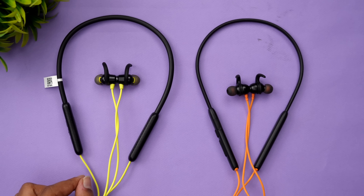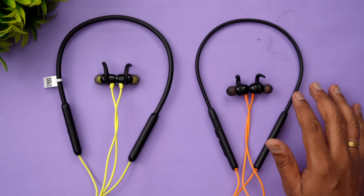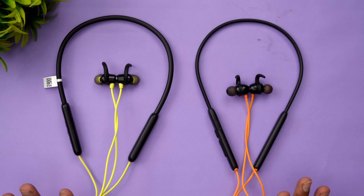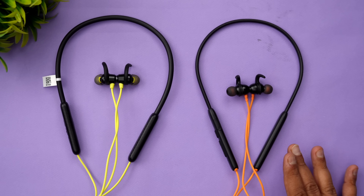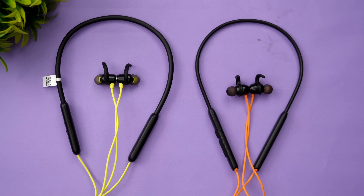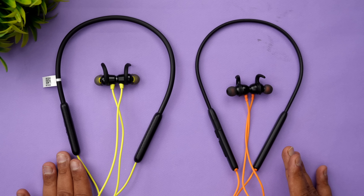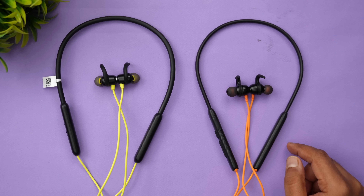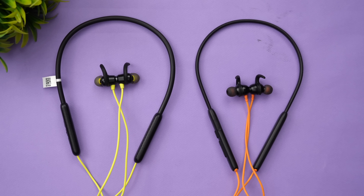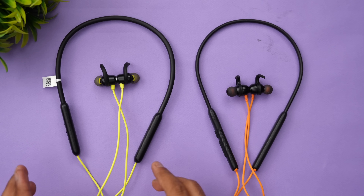Looking at the specs: the Probuds N31 has a 280mAh battery versus 180mAh on the Boat Rockers 260 — 45 hours versus 25 hours of music playback. ENC is available on both. Bluetooth 5.3 versus 5.2. Fast charging: 10 minutes gives 12 hours on the N31 versus 10 hours on the Rockers 260. Both have a charging time of 60 minutes. Driver size is 10mm on both. IPX6 on the Probuds N31 versus IPX5. Warranty is 1 year 2 months versus 1 year.